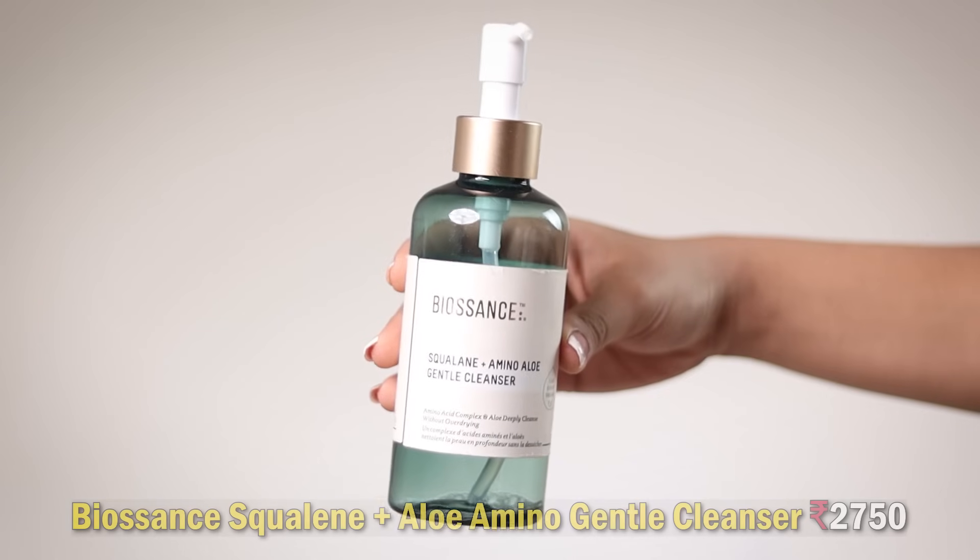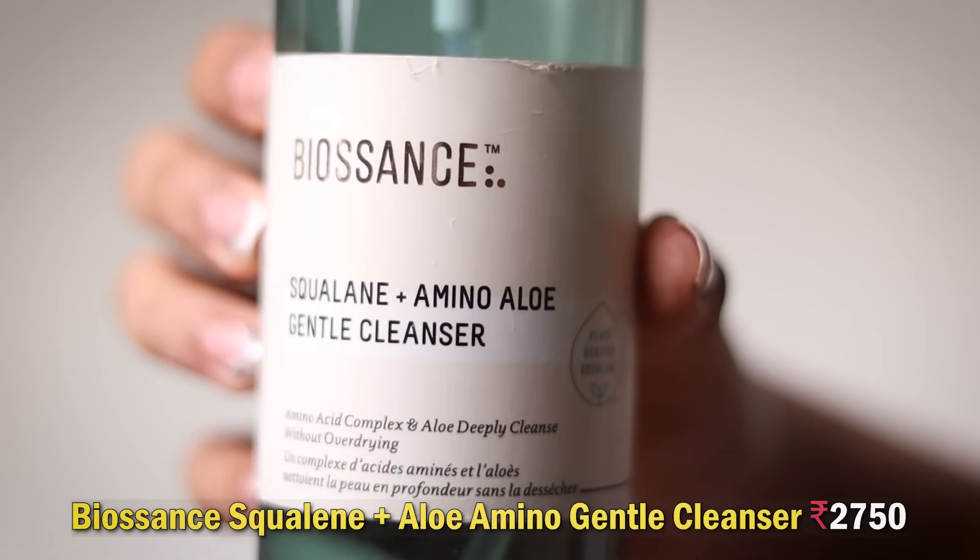Next we've got another cleanser from Biosyns — a Squalene Amino Aloe Gentle Cleanser. It's a Korean brand and a little product goes a very long way. It's supposed to hydrate and nourish your skin and remove light makeup, but I always double cleansed. It's quite pricey and didn't do anything memorable for my face. It just cleanses without over-drying, which is all it claims to do, but those benefits can be achieved at a lower cost. I'd skip this one.